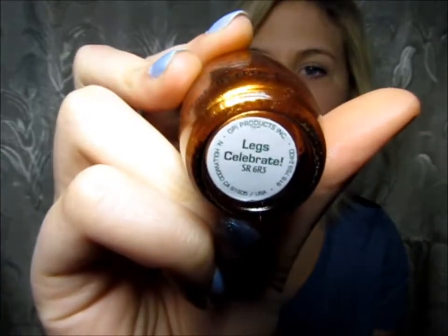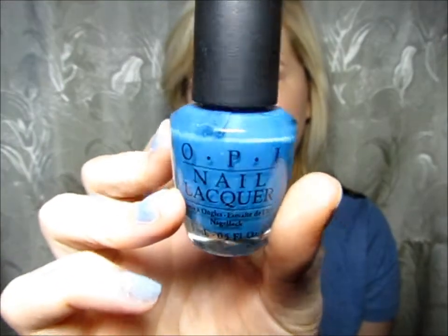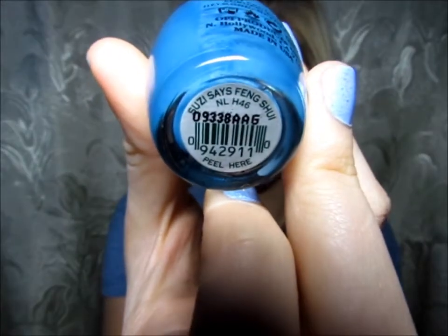The next color is from OPI and it's in the color Legs Celebrate — a really pretty gold. It takes a couple coats to get it to that color, just letting you know. This one is also by OPI and it's in the color Susie Says Feng Shui, or something like that — sorry, I'm butchering all the names. But it's really pretty; I wore this a ton a month ago.